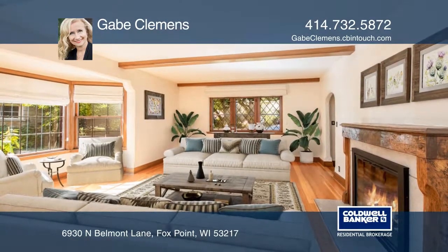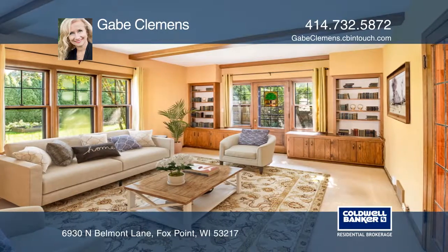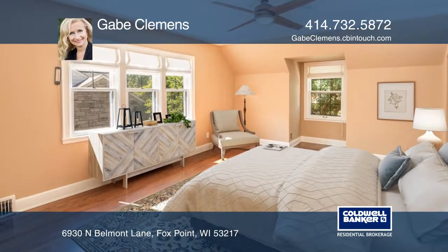The family room has built-ins and private patio access. Relax in a master suite with walk-in closets and an additional walk-through room with a closet.